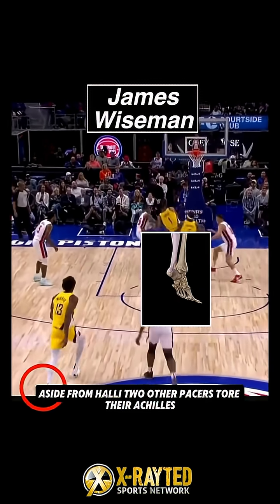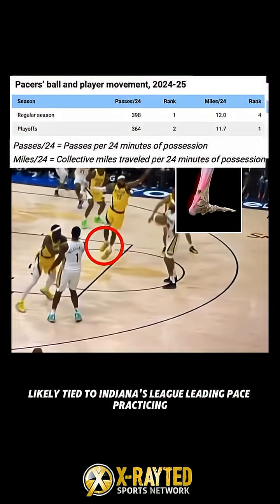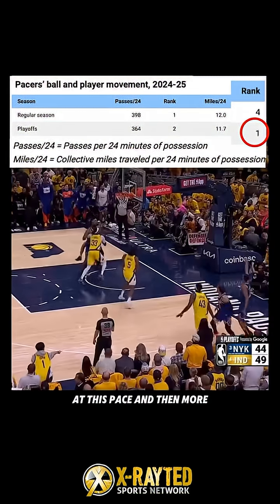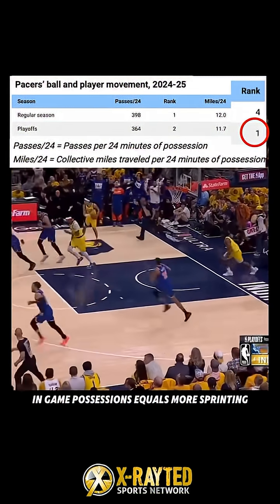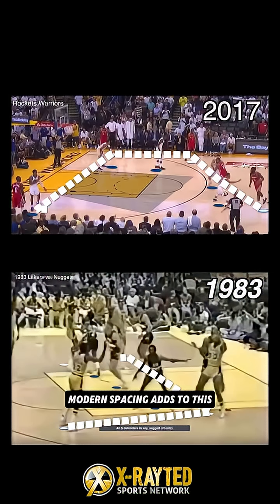Aside from Halliburton, two other Pacers tore their Achilles — a first in NBA history — likely tied to Indiana's league-leading pace. Practicing at this pace, and then more in-game possessions, equals more sprinting, cutting, and eccentric load, compounding stress within one team.